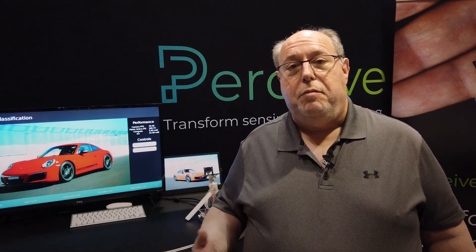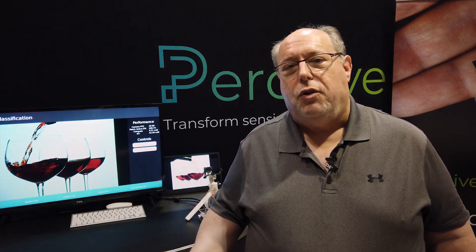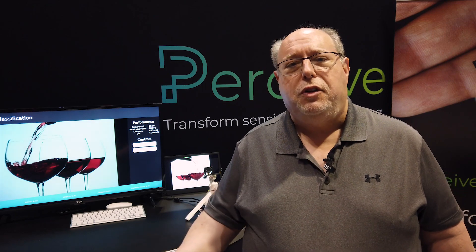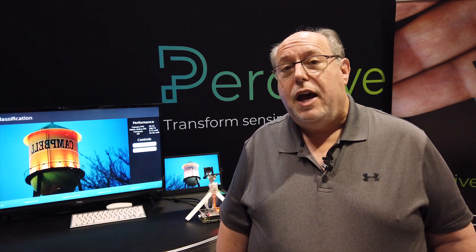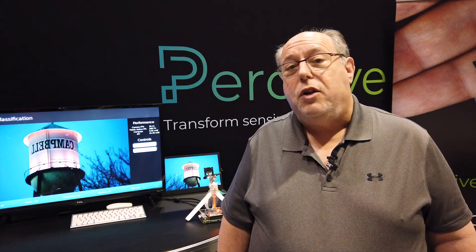Perceive is unique in providing data center class capability within edge devices that run in milliwatts. We can take giant neural networks with tens of millions or a hundred million parameters and run them in an edge device that uses no external memory and yet burns only 10 or 20 or 30 milliwatts.